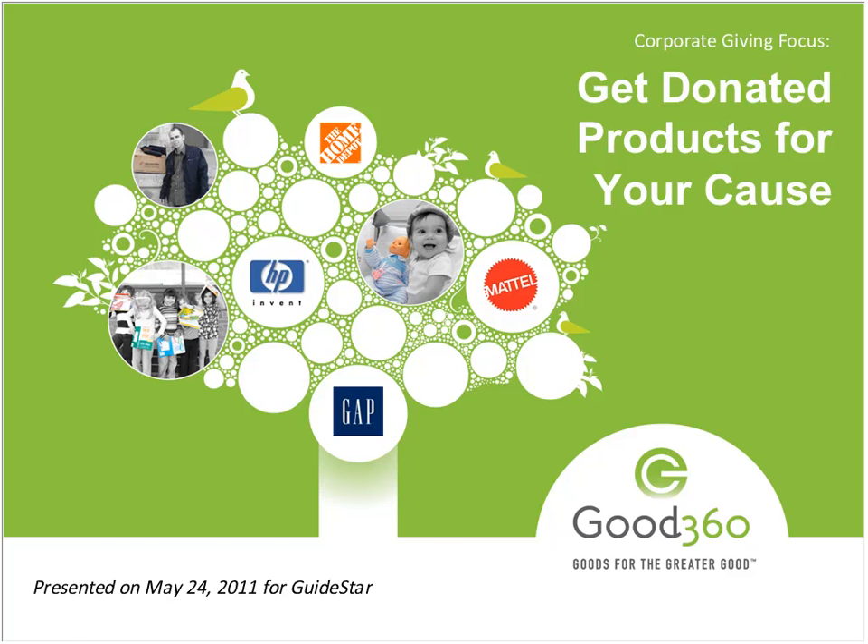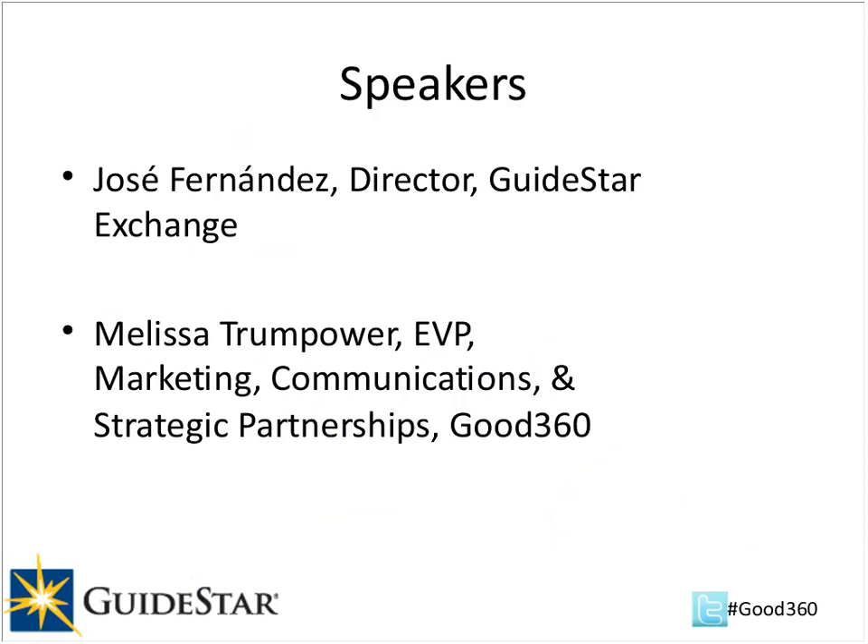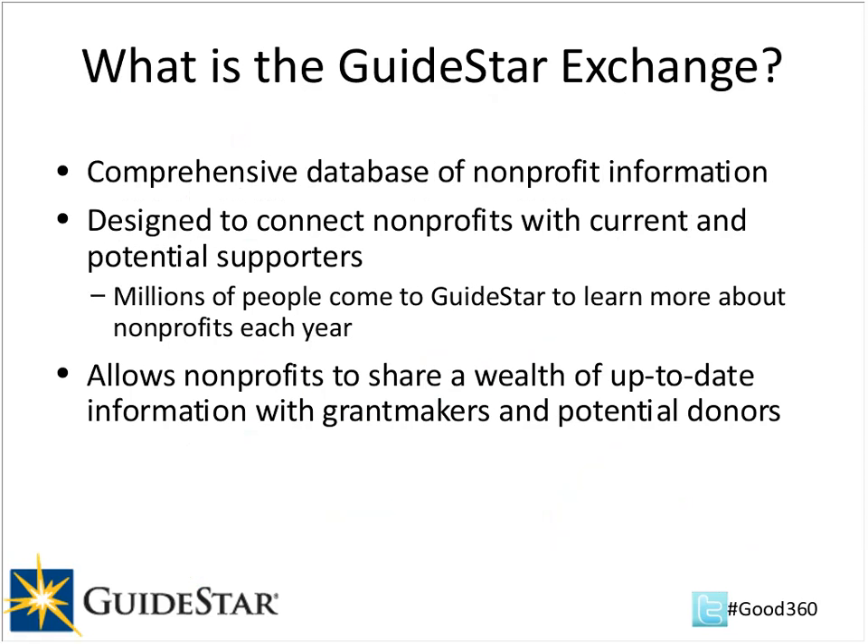I wanted to go over a few items about the GuideStar Exchange before I introduce our speaker. The GuideStar Exchange is a database of nonprofit information designed to connect nonprofits with their current and potential supporters. Millions of people come to GuideStar every day to learn more about nonprofits. We created the GuideStar Exchange as a way for nonprofits to enter their up-to-date information and make that connection with grantmakers, potential donors, or other potential supporters.